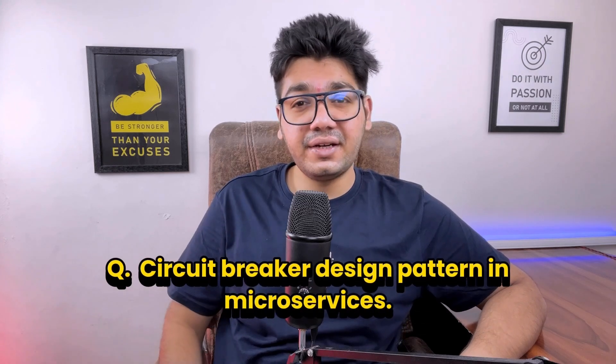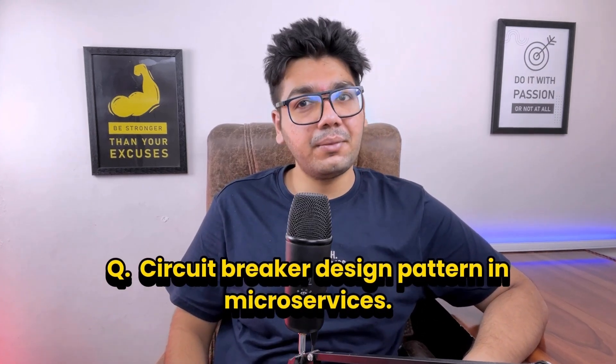Moving to interview questions — the interviewer asked about the circuit breaker design pattern in microservices. The circuit breaker pattern stops calls to a service when it fails, preventing further overload and allowing the service time to recover.